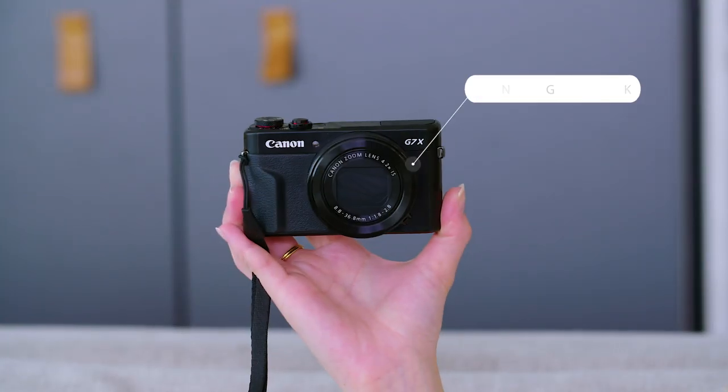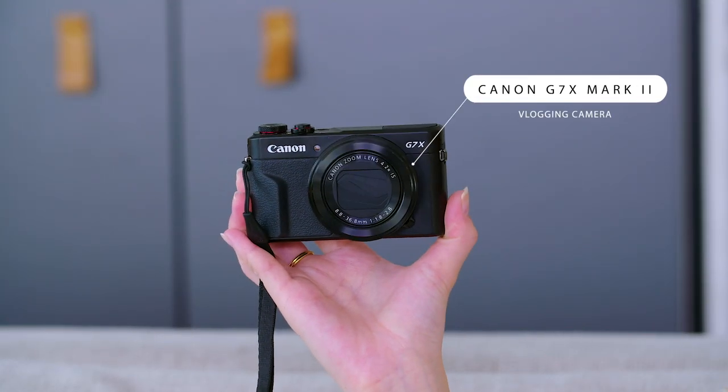One of the questions I get constantly from you guys is which camera I use for vlogging. A vlog camera is always a really nice one to have, so this is what I use — this is the Canon G7X. I feel like a lot of influencers and content creators use this camera.